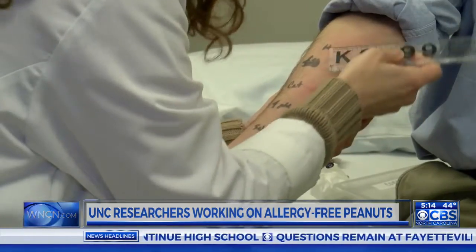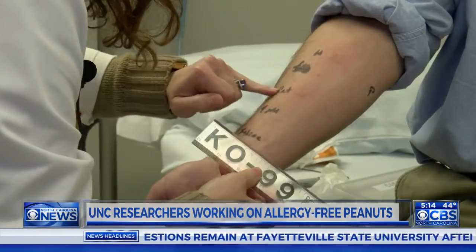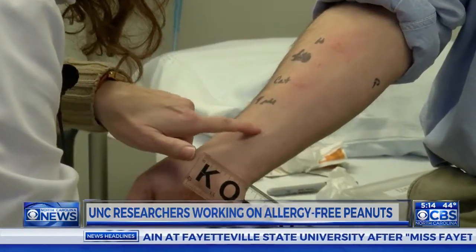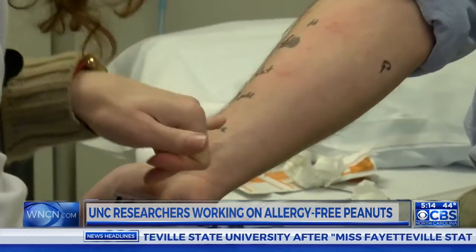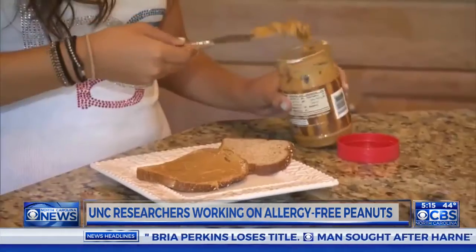So now the next step: there are researchers here that have a mouse model of peanut allergy. And what they can do in that context — they can compare the treated product versus the untreated peanut product, and they can then give it to these mice and see if the mice have anaphylaxis or an allergic reaction.